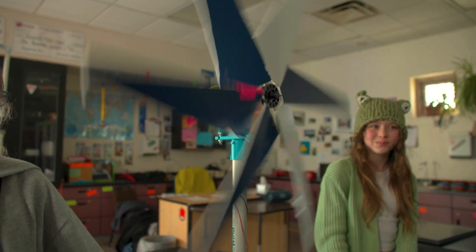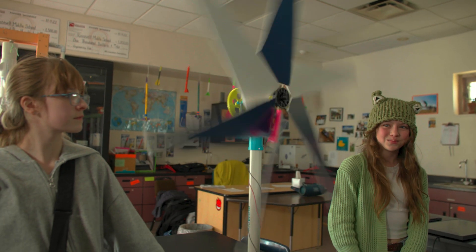We also are trying to find new ways to power the smart farm. This is our turbine — so far we've gotten 32 bulbs out of it.